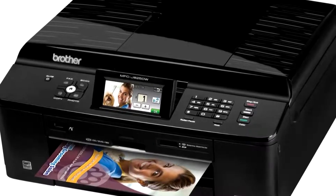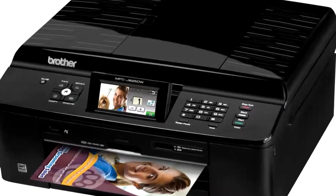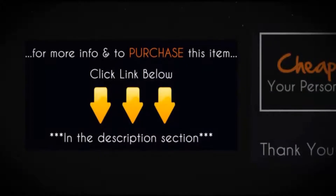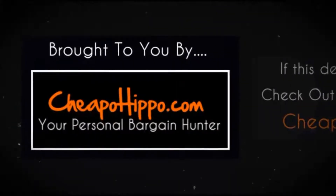Be sure to get your hands on this Brother MFCJA25DW Wireless All-in-One Printer directly from Office Depot at a price of $99.99 plus free shipping. For more info and to purchase this item, click the link below.